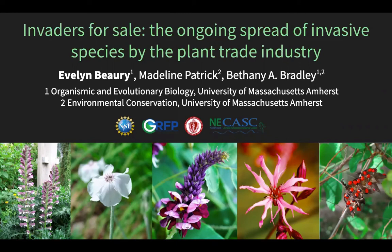Hi everyone, my name is Evelyn Beery and I'm a PhD candidate at the University of Massachusetts Amherst. Today I'm going to be talking about the ongoing spread of invasive species by the plant trade industry.